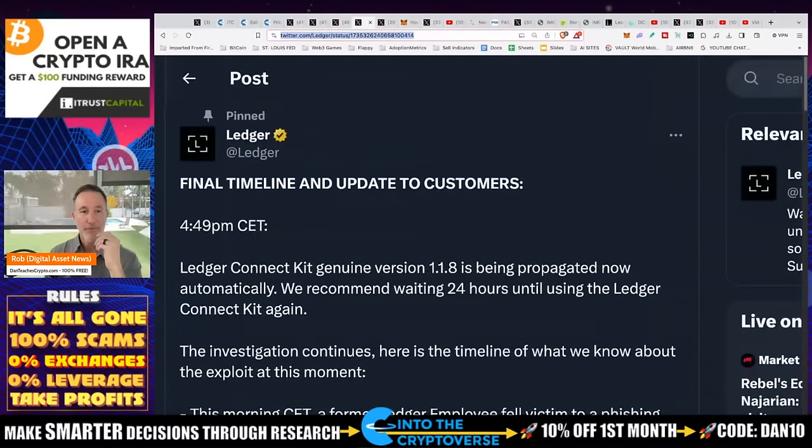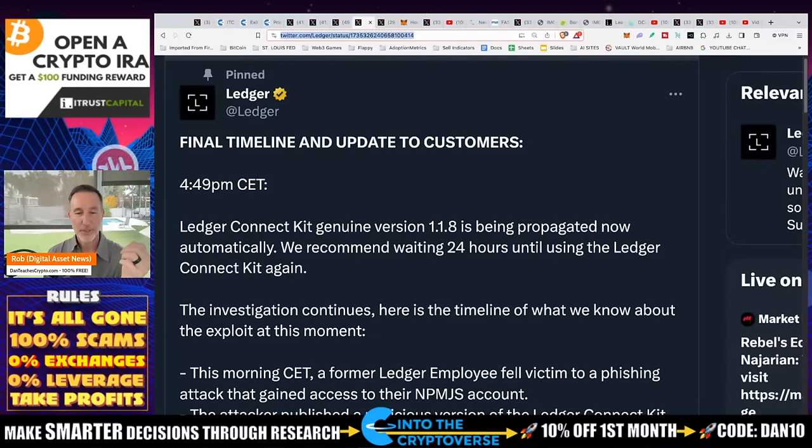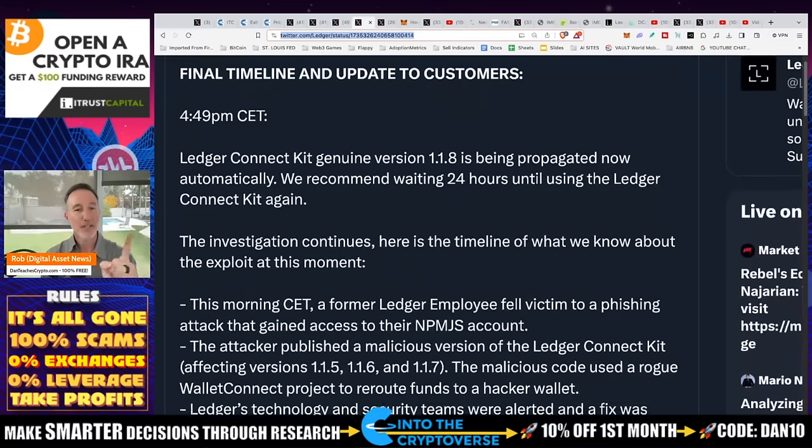This is from Ledger — this is where I got everything. Ledger Connect Kit genuine version 1.1.8 is being propagated now automatically. We recommend waiting 24 hours until using the Ledger Connect Kit again. So again, even if they update it, I think there's no problem with dApps if that is correct — not for sure. The investigation continues.